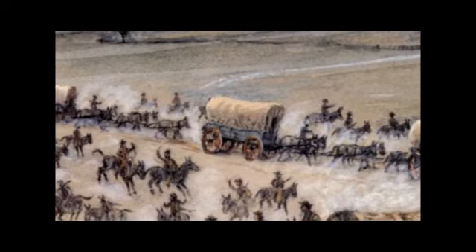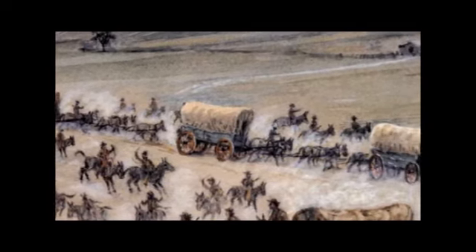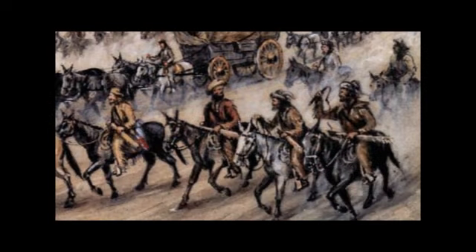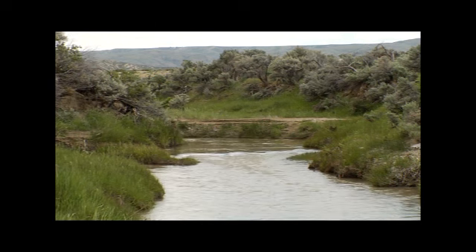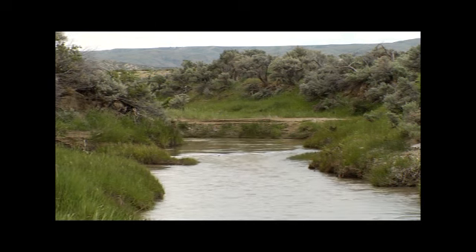Prior to the gold rush and the creation of the Cherokee Trail, emigrants traveling across Wyoming on the Oregon-California Trail often employed mountain men as their guides. These mountain men could guide them along routes that had plentiful water, grass, and wood — all the necessities an immigrant would need to survive and keep his draft animals alive. You weren't going to get very far if your horses, mules, or oxen ran out of water and grass and starved.